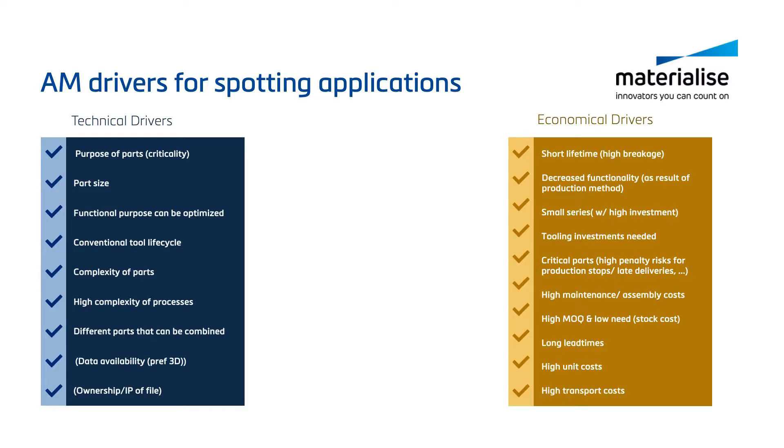How can our audience go forth with this? We will not leave them without additional information. They will get a list of technical drivers and economical drivers, and information on how to onboard additive manufacturing. They can reach out if they have additional questions or want to explore together what AM can mean within their organization. When reading through those parameters, hopefully some unsung heroes pop up already, because we truly believe that every company has at least a few of them where AM can bring some value. With this, we have unfolded the story of our unsung heroes and we can wrap up this webinar.